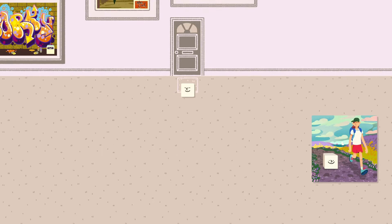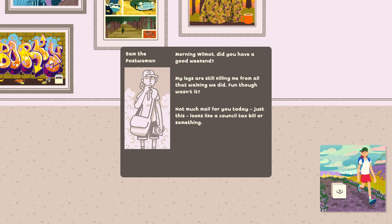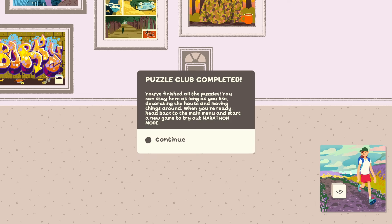Hello Sam. Morning Wilmot, did you have a good weekend? My legs are still killing me from all that walking we did — fun though, wasn't it? Not much mail for you today, just this — looks like a council tax bill or something. Hey, see you later for lunch at the café. Do I actually do walking? I don't have legs. I don't know how I get around, what my locomotion is. Okay, we have a bill. Puzzle Club completed! You finished all the puzzles. You can stay here as long as you like decorating the house and moving things around. When you're ready, head back to the main menu and start a new game to try out marathon mode.